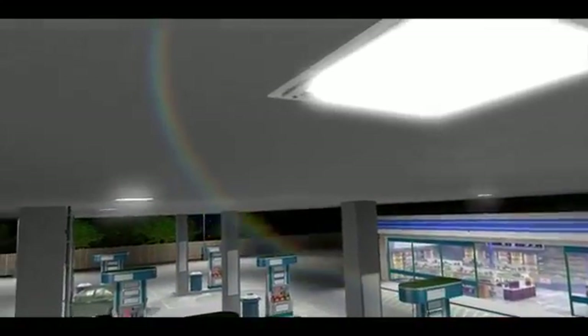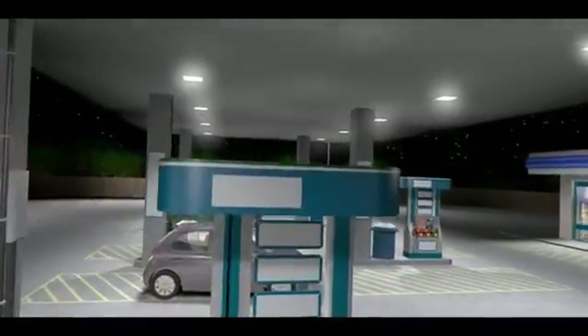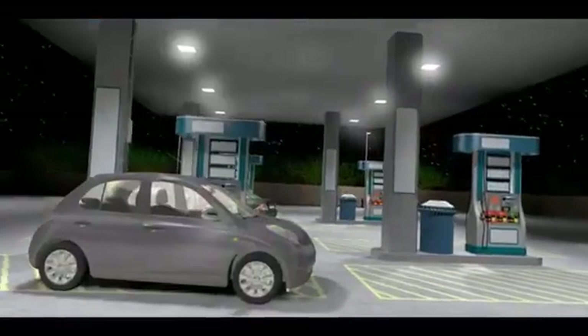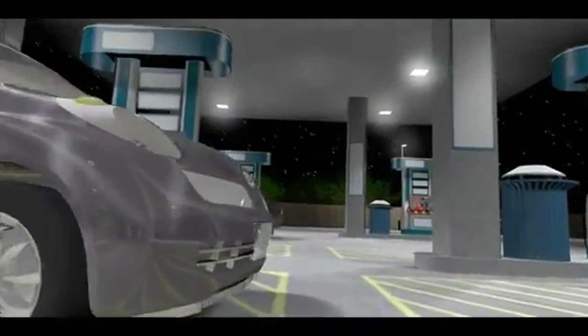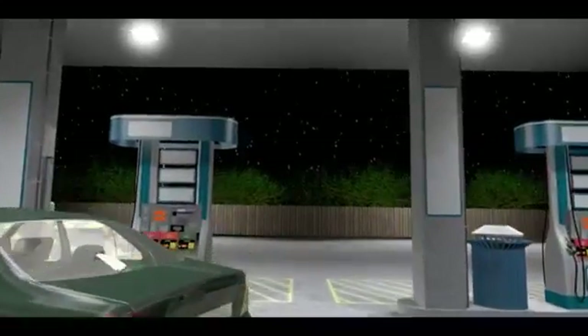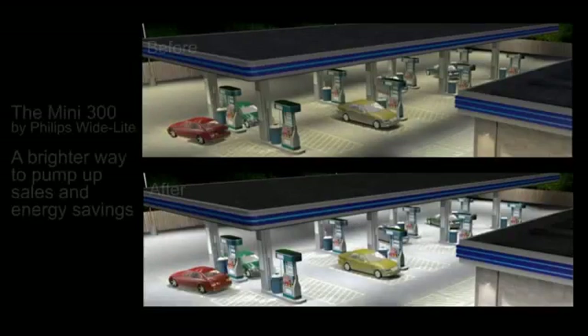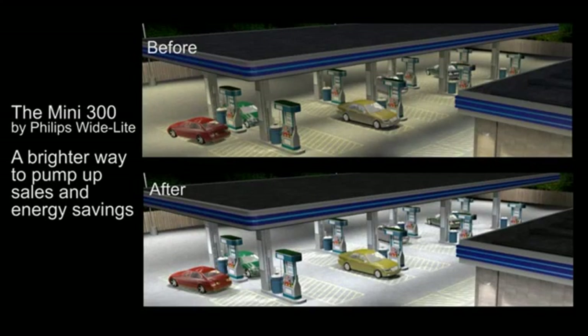Now that you have retrofit your gas station with the Mini 300 LED Luminaire, you can instantly see the benefits of switching from HID to solid state lighting. A Mini 300 gas canopy luminaire by Philips WideLight — right away to pump up sales and energy savings.